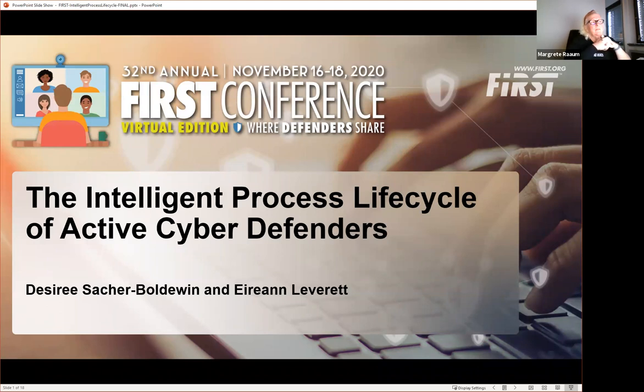I'd like to welcome Desiree Saffer and Erin Leverett. Desiree is a security architect for a security operations center in the financial industry, and her ultimate goal is to create intelligent processes. Erin is a senior scientist at Airbus Operations, co-author of Solving Cyber Risk, and founder of Consimity Risks.